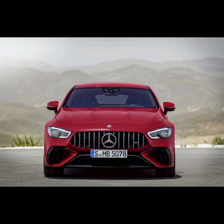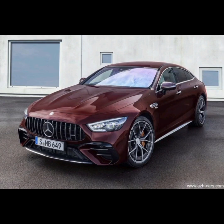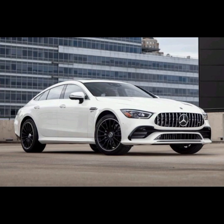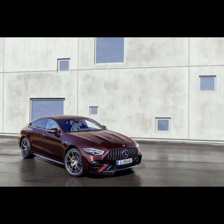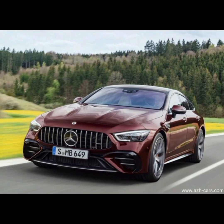The Mercedes AMG GT four-door coupe is a luxury sports car produced by the German automaker Mercedes-Benz. It is part of the AMG GT line of high-performance vehicles and was first introduced in 2018, combining luxury and performance in a stylish and practical package.